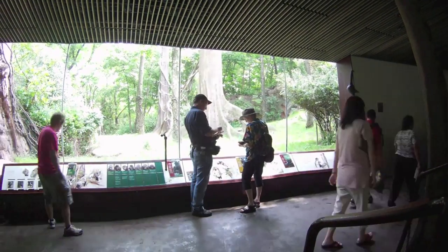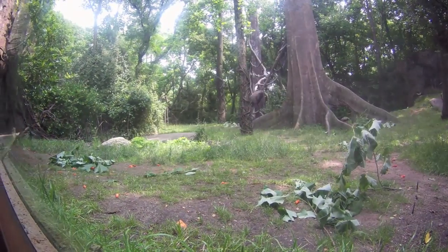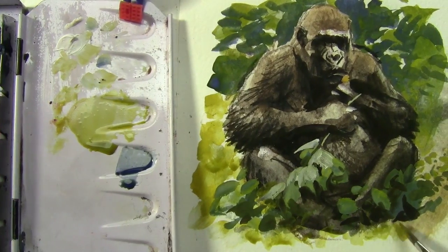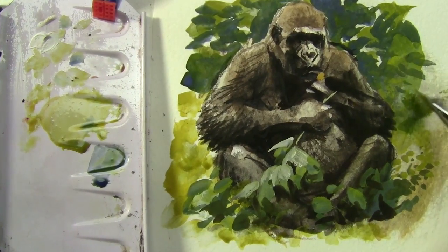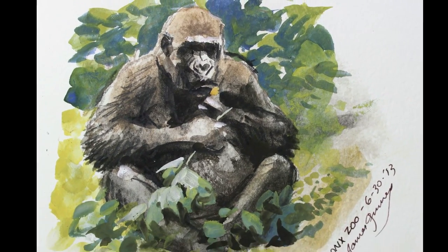Do you know gorillas have a hand just like yours? They have a thumb. But do you know what's neat? They have a thumb instead of a big toe. They could actually hold things in their foot — they have a big toe like a thumb, and they use that for climbing. So they can hold on with their hands and their feet.